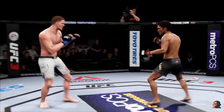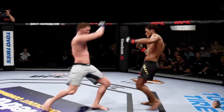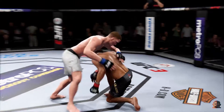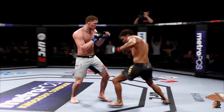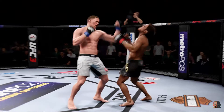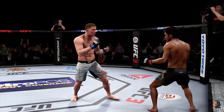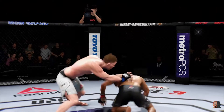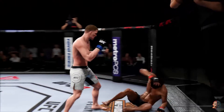Another shot lands upstairs. Good sequence of kicks there. He's gotten hurt here — the champ is rocked, he's in deep trouble right now. He's trying to hang on. Body kick. What a fight we have going on here. Big body shot. Big shot there too. Hard straight punch. Big shot.